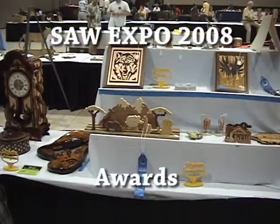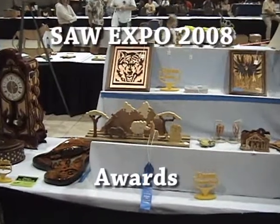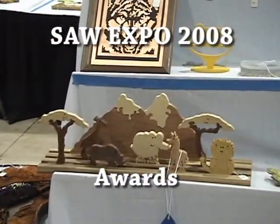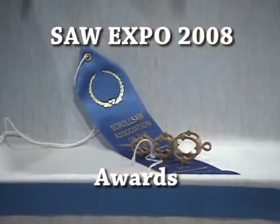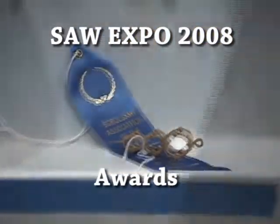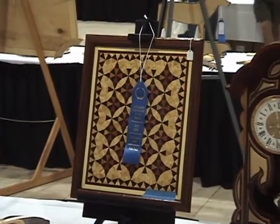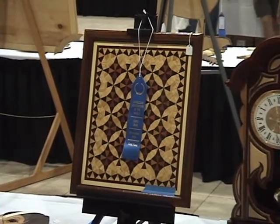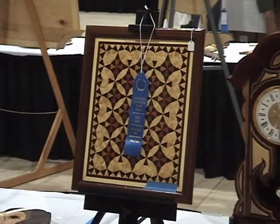We're at the SAW Expo 2008 in Wilmington, Ohio and I just wanted to put together a video showing some of the ribbon awards for the contest. There were several different categories in which blue ribbons could be won and all of the projects were absolutely outstanding and probably all deserved to win.